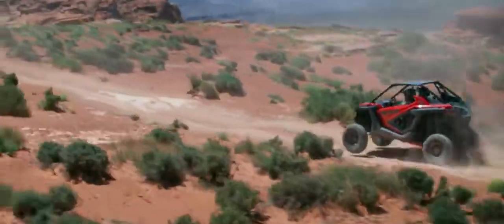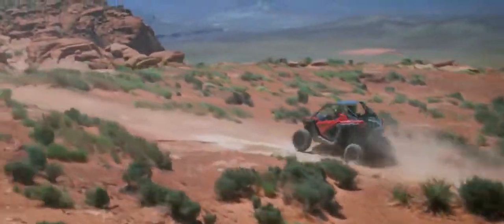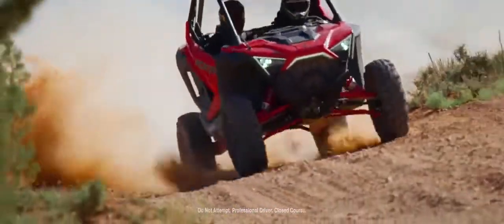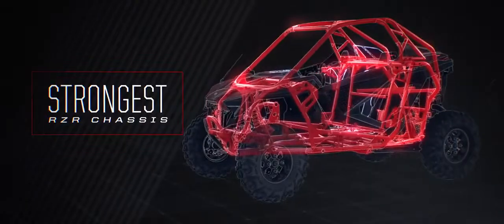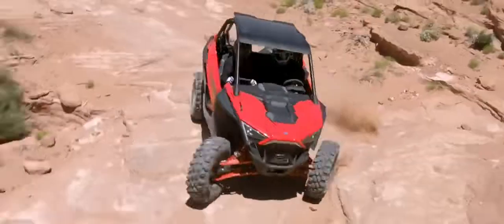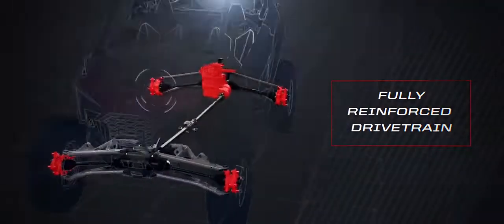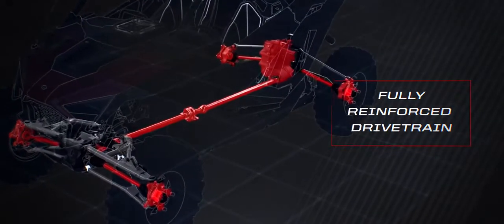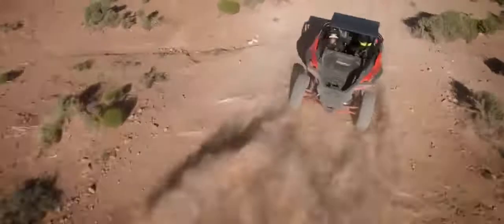To make an off-road machine designed to go dramatically faster, common sense says you need to make it dramatically stronger. So we gave the Pro XP the strongest chassis we've ever built and then went to work on the drivetrain — transmission, hubs, knuckles, bearings, prop shafts, half shafts — you name it, we strengthened it. Same for the suspension, where the radius rods and trailing arms are the biggest and strongest ever found on a RZR.